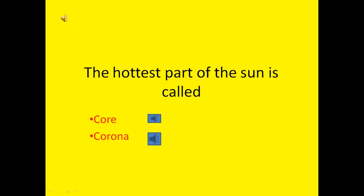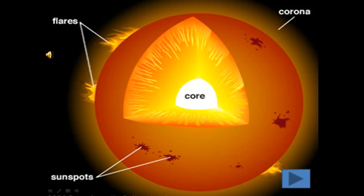The hottest part of the Sun is called core or corona — which is the correct answer? Yes, the correct answer is core. Core is the hottest part of the Sun. Core is the central part of the Sun. It is the part where gases mix to give energy in the form of heat and light.